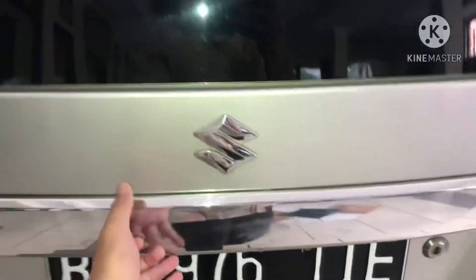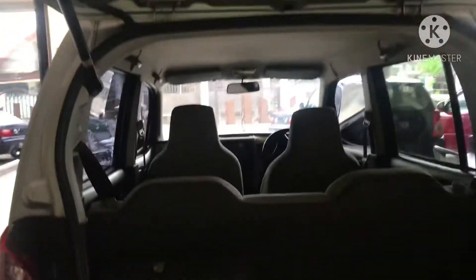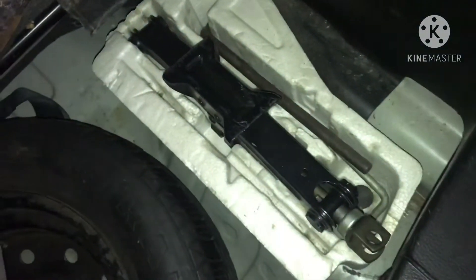Kita masuk ke bagian bagasi. Nut-nutnya juga masih rapi, jadi ini mobil aman dari tabrakan. Masih aman ya. Untuk masalah kropos, dijamin tidak ada kropos sama sekali di bagian bawahnya.